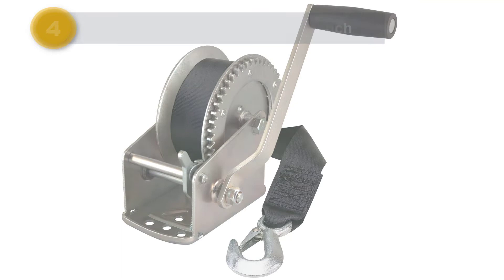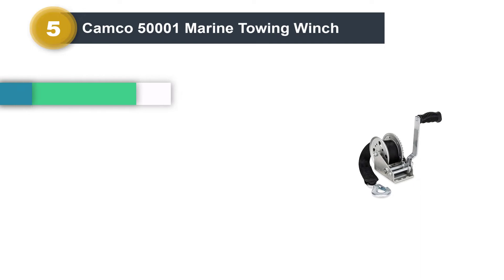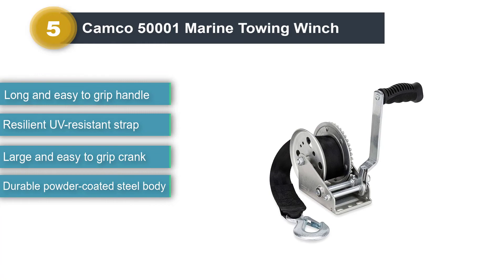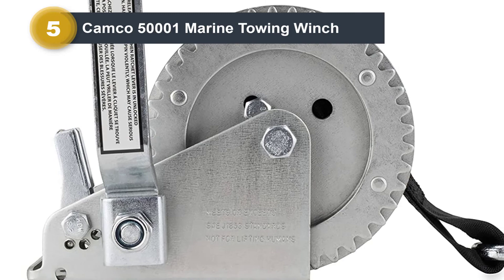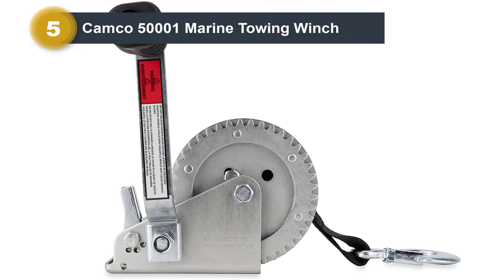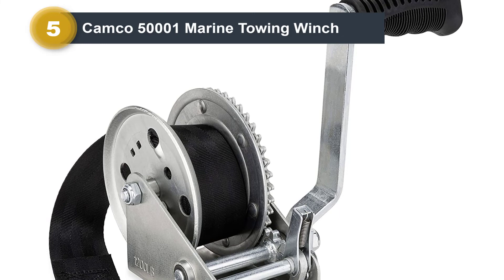Number 5: Camco 50001 Marine Towing Winch. If you are looking for a heavy-duty boat trailer winch, this is one option you should not miss. With a 1,200-pound capacity, it is effortless to load and tow a boat within its range. The 2-inch UV-resistant polyester web strap makes sure that it will handle boats even with minimal effort. This winch has a durable steel body, so it will last through the years. Even with constant exposure to the sun and saltwater, it is not easily prone to wear. The zinc plating and powder coating protect the inner material from external damages.